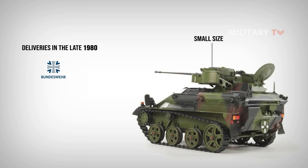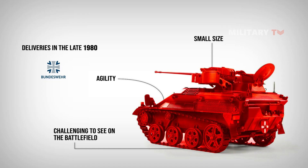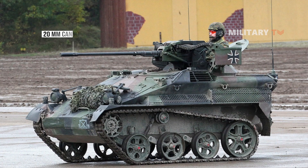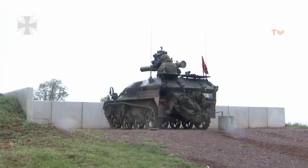Due to the vehicle's small size and agility, which make it challenging to see on the battlefield, it was given the moniker Wiesel. The two most prevalent models in use by the German army were the reconnaissance and fire support vehicle equipped with a 20mm cannon, and the anti-tank missile carrier equipped with the TOW anti-tank missile launcher.